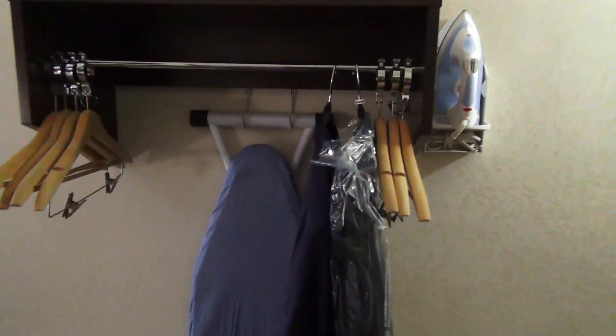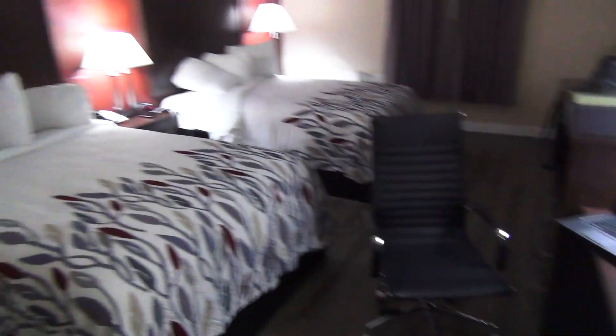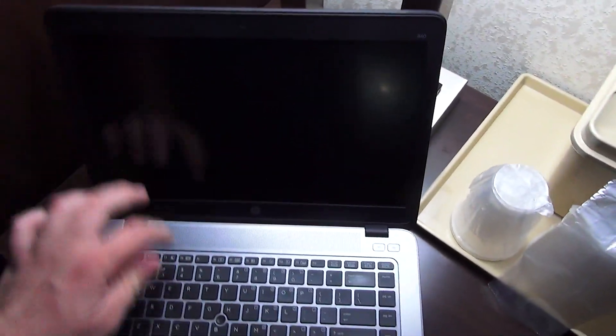Over here there is an iron and ironing board in this kind of open closet type thing with a luggage rack. Over here is a desk — it's kind of narrow, especially when you have your ice bucket and bag that look really kind of dated too. I think it's actually just the color. These are really shiny and probably not too old — it's just the color makes them look dated. But yeah, there are two outlets right there, and then two on the lamp as well as USB ports.